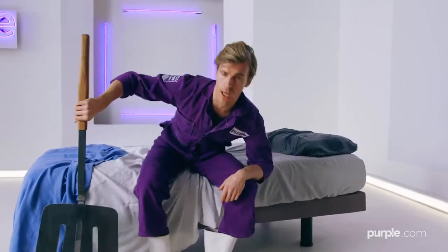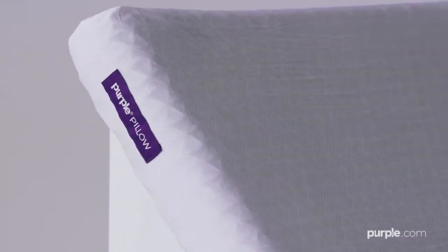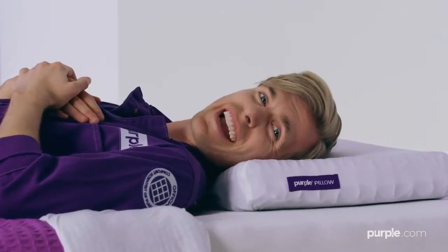Normal pillows sleep hot — you have to flip them in the middle of the night. With Purple, there's no need, because Purple's material doesn't get too hot or too cold. Its breathable cover and aerated grid design means your head and neck will stay comfortably cool all night.